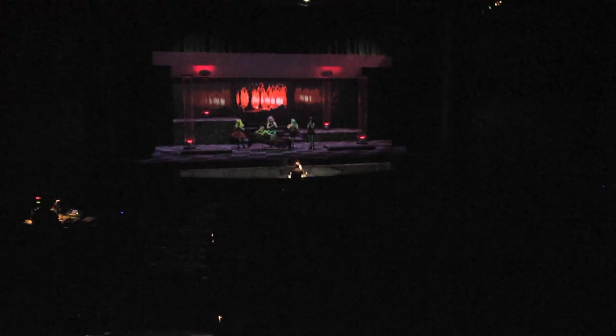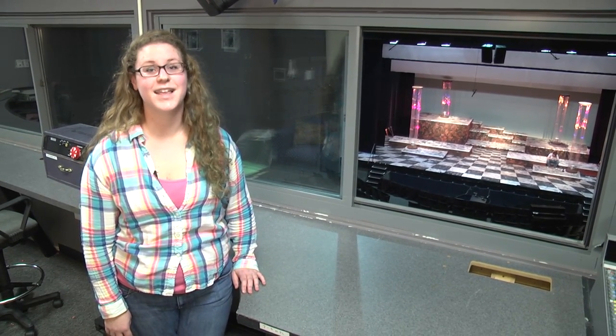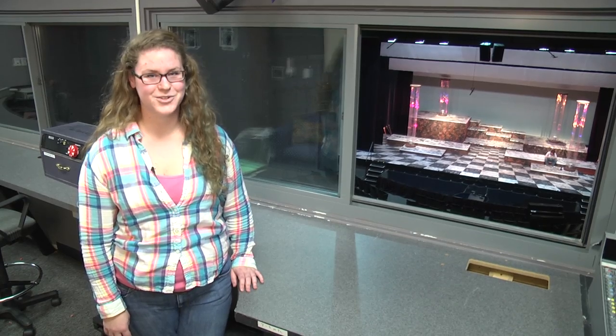My name is Alexandra Fischbein and I'm a senior theatre major concentrating in stage management and arts administration. Right now we're in the booth high above the Hannaway Theatre stage and this is a behind-the-scenes look at Orpheus in the Underworld.